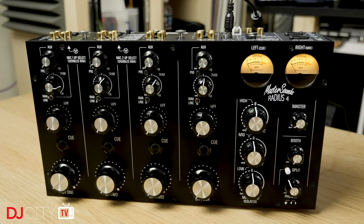Hey everyone, it's Mojax back in the DJ City UK lab today with a quick video. This is a first look at a product which has just been announced and has just landed here in the lab — it's the brand new sound system from Master Sounds, it's called the Clarity A. Let's get to it.